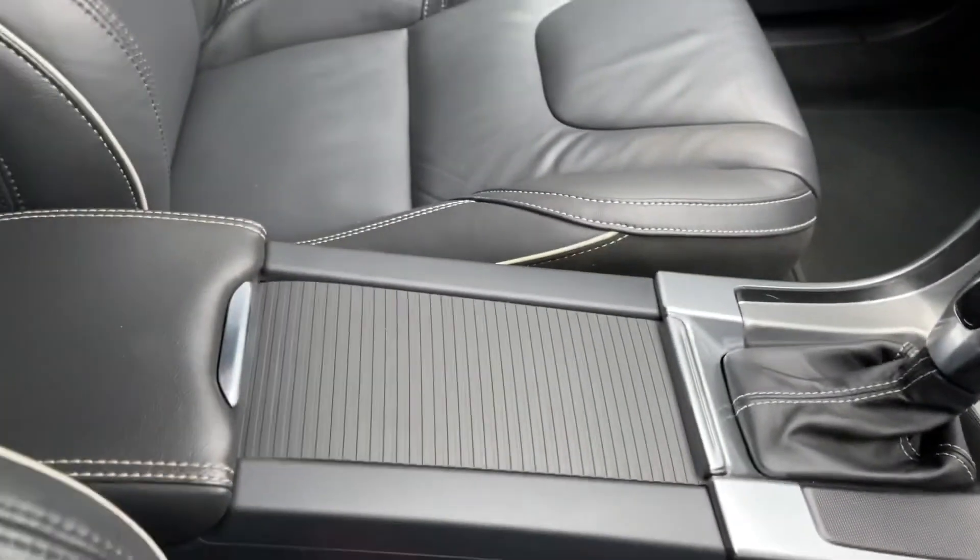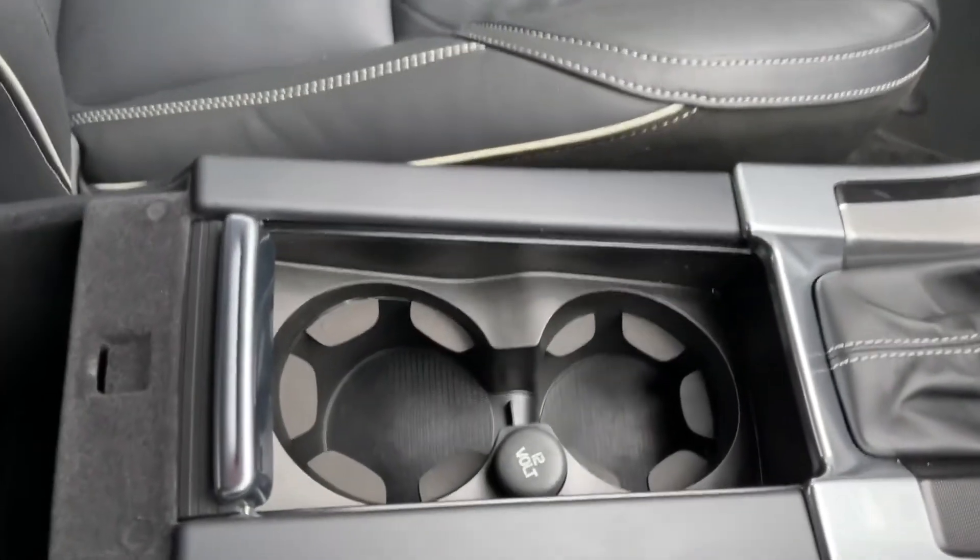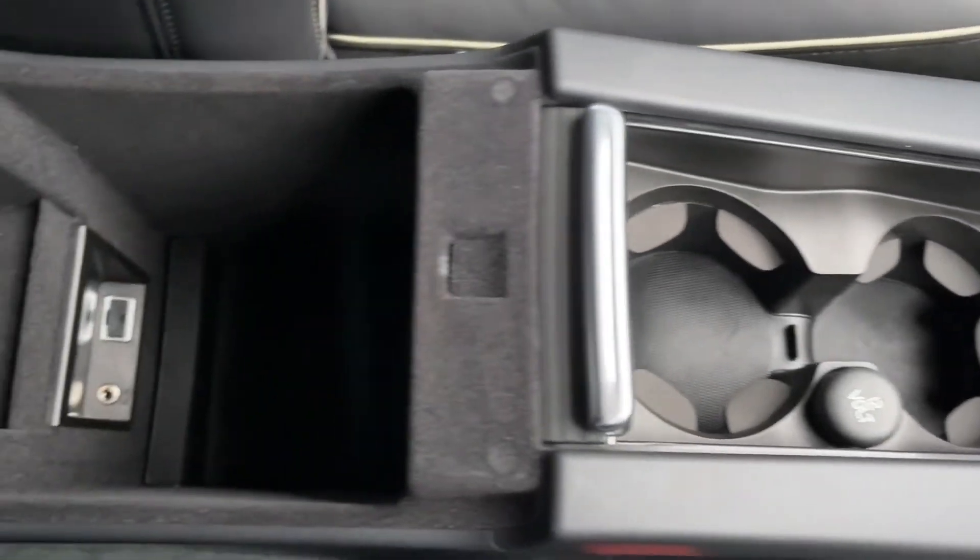You've then got your automatic gearbox and then some extra storage along the rest of your centre console, with some media input in your armrest there as well, so you can easily pop your phone on charge if needed.